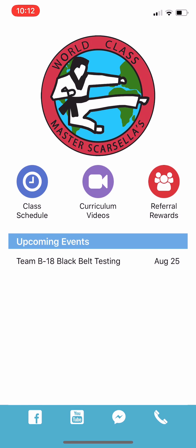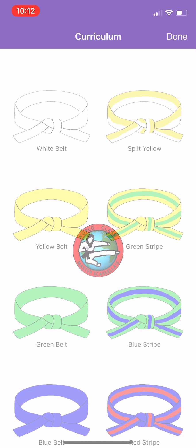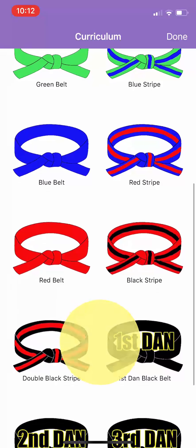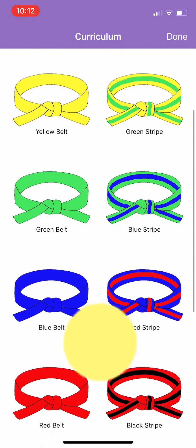And finally, the thing that we are most excited about — for the first time ever in not just a martial arts app, but any type of app — we've developed some pretty neat technology for our students to learn and follow along from class on what they're doing.